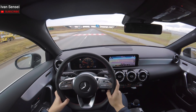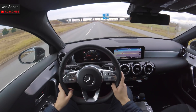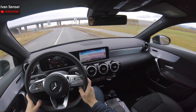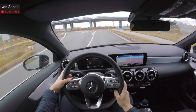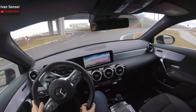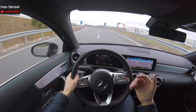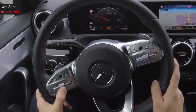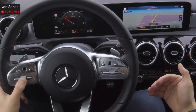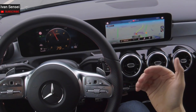In a few seconds we are going to enter the highway. Here the speed limit is 130 kilometers per hour, which is like 80 miles per hour. I'm going to switch to the rev counter to show how much revs this car has at this speed. This is a 1.5 liter diesel engine, 116 horsepower. To accelerate I just hold this button which is the cruise control, push it up, my foot is off the accelerator, and I place it on 130. Now the car accelerates itself.